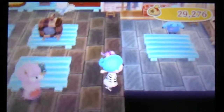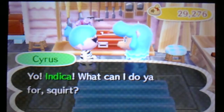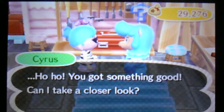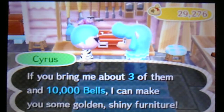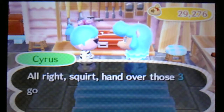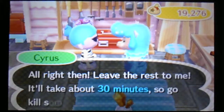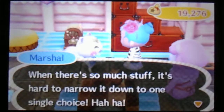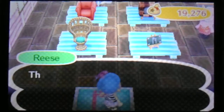And now I'm going to go over here and talk to Cyrus. I have a project for you. I'm going to give him gold ore — three of them. Awesome, I can't wait to see what piece of furniture we got. We'll just come back in 30 minutes for that.